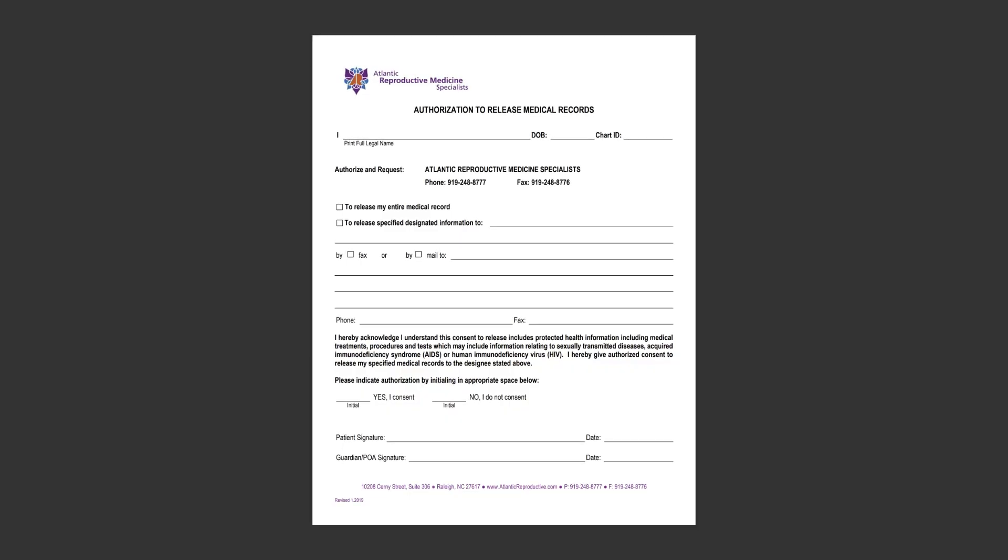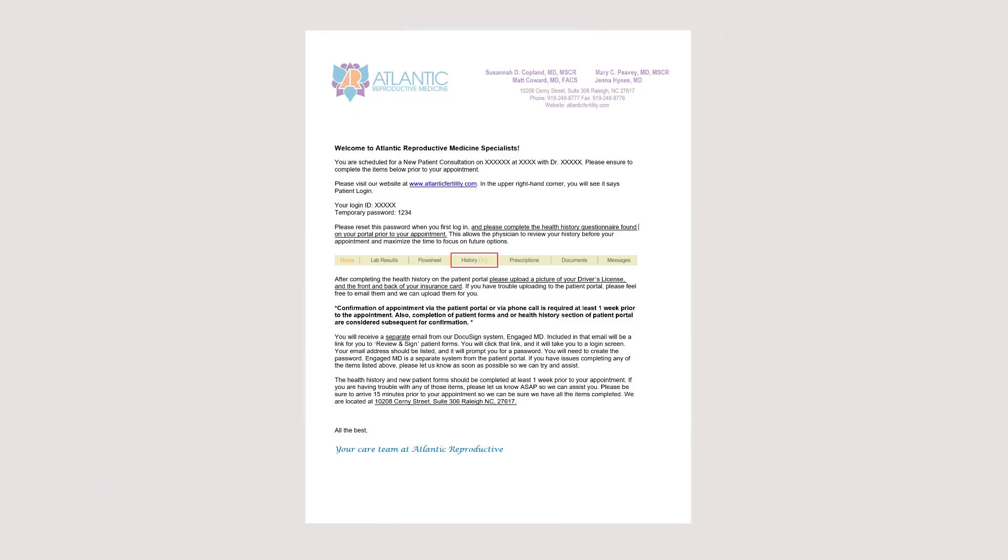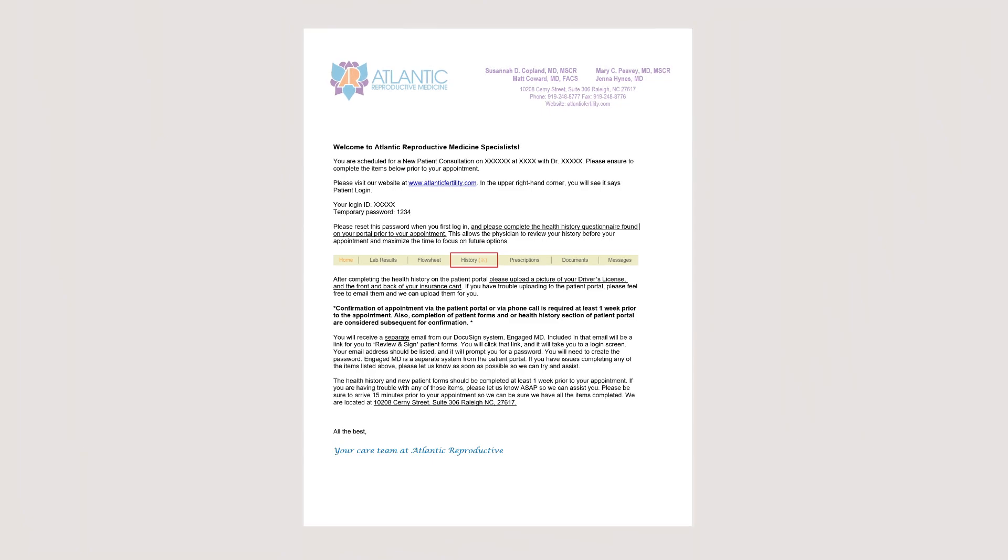If you have been seen at another fertility practice or OBGYN office, please let us know so that we can request your medical records to support your visit here at Atlantic Reproductive. Next, we will send a welcome email with your appointment date and time as well as our office address.